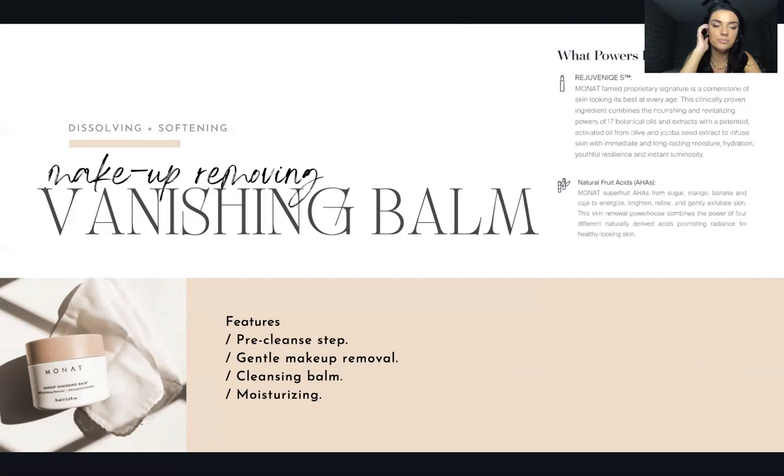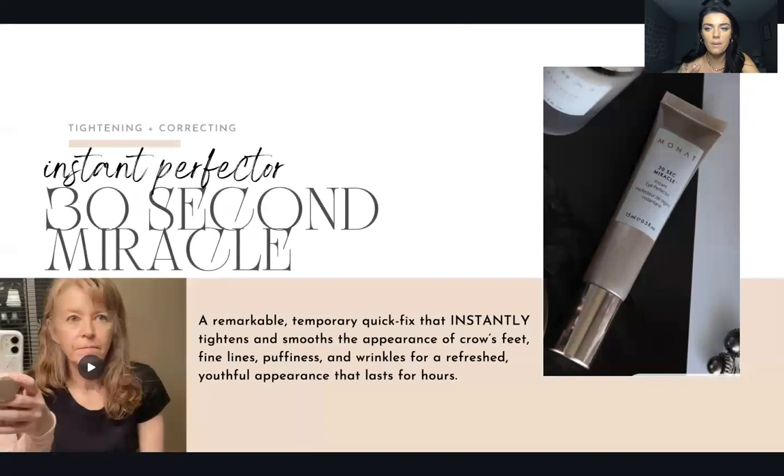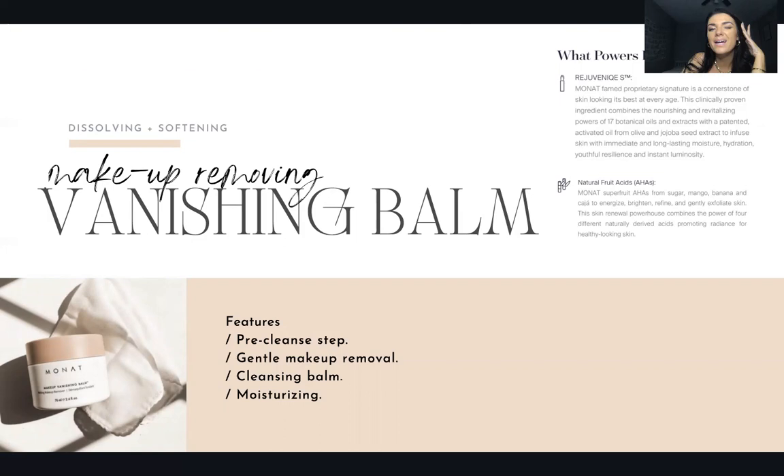It is moisturizing, so you're not drying out your skin the way makeup wipes can. I want to go back for a second because this is so important: the skin around your eye area is so thin and so sensitive. It is critically important to be gentle around your eye area — do not be pulling at it. This balm helps with that because of how silky and milky it is — it just glides with no pulling.